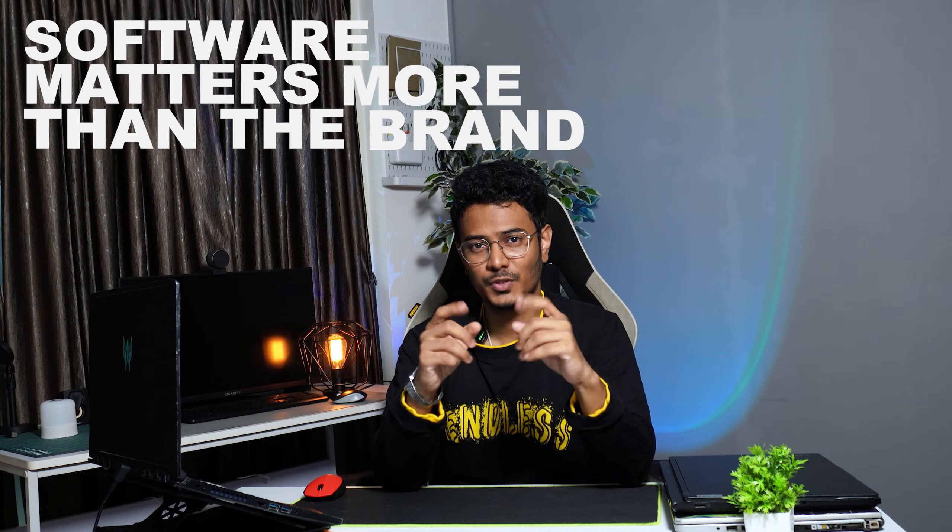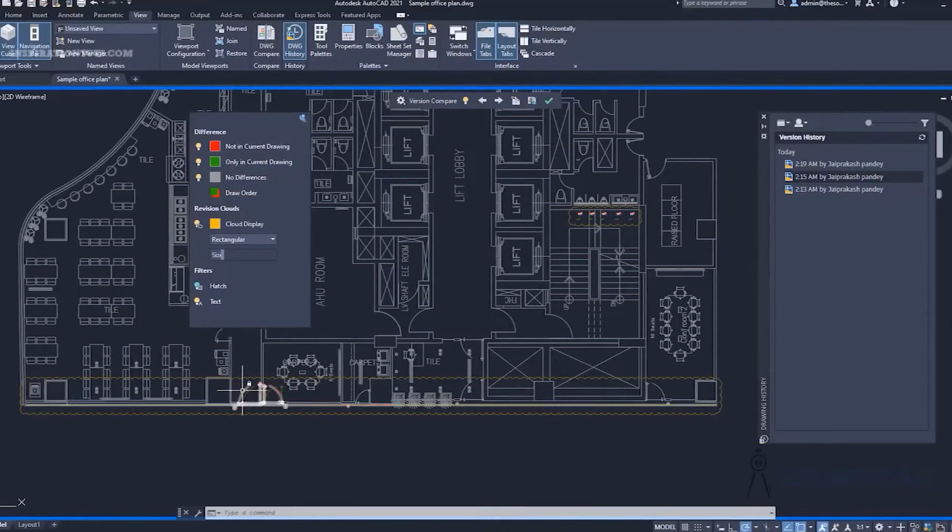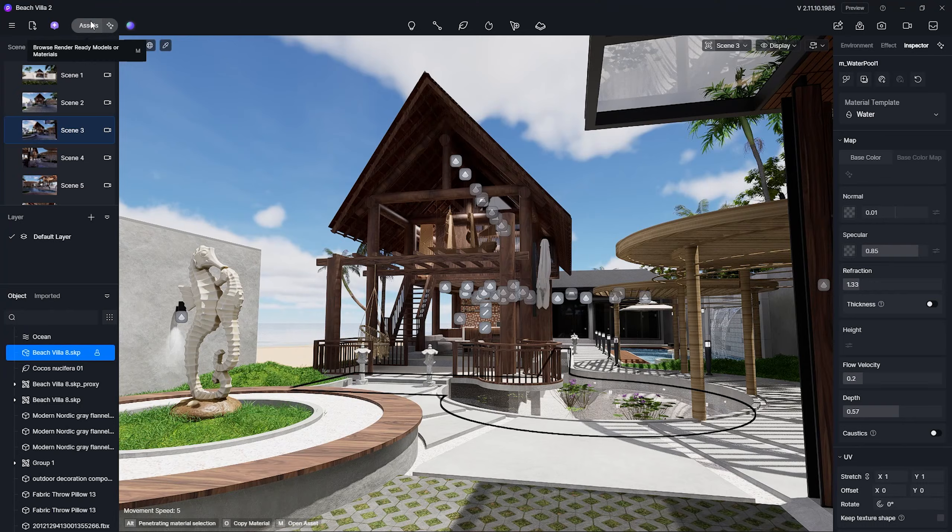Your software matters more than the brand. Softwares like AutoCAD and SketchUp rely more on CPU speed, while softwares like Revit, Lumion, or D5 need more powerful GPUs. Always choose a laptop based on what you use rather than the brand or model.